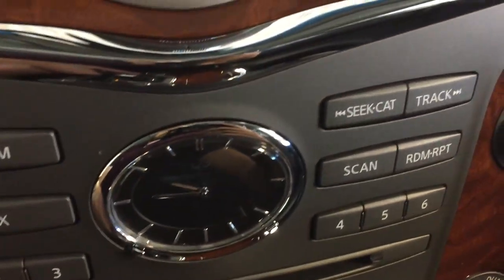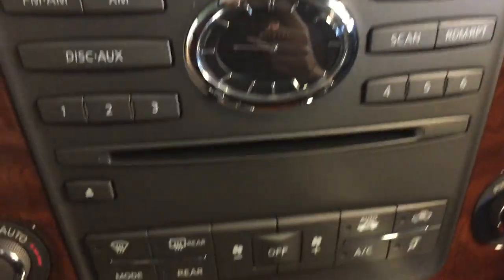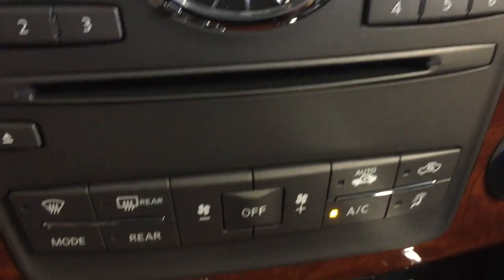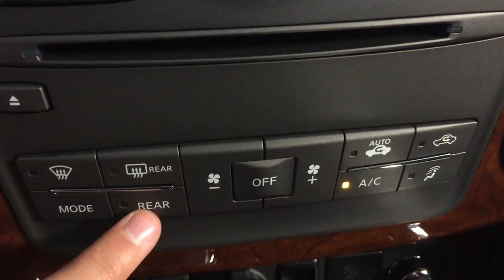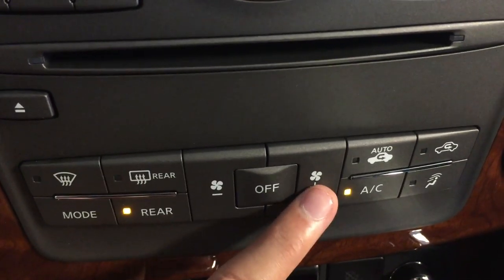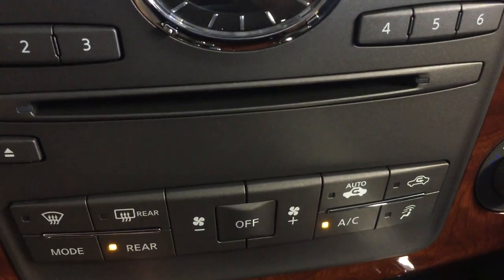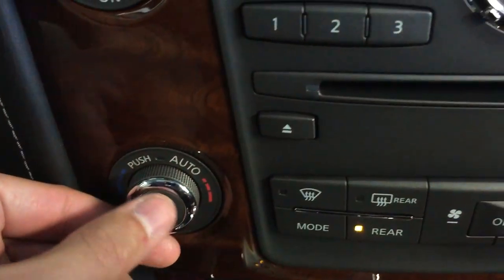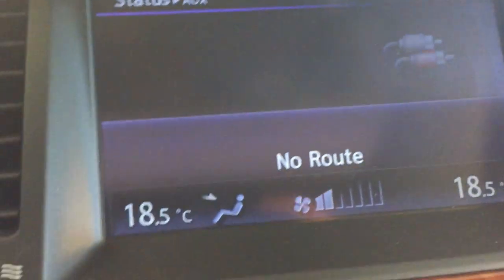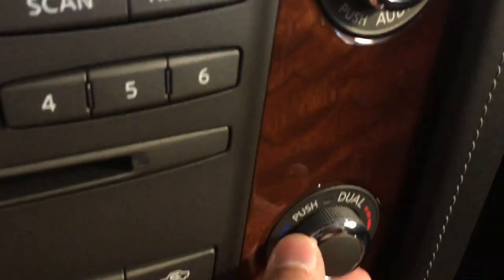We've also got an analog clock, and below that we've got dual zone climate control. Rear and front defrost. You can control your rear climate control just by hitting this button here. You can adjust for driver and passenger with these two knobs.